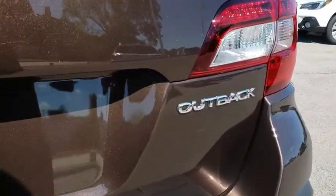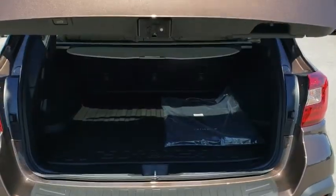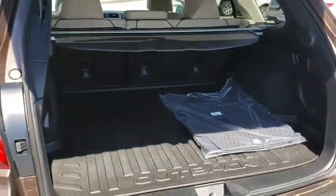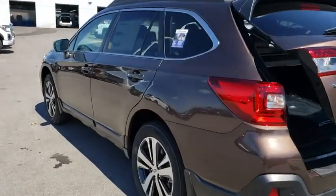Power passenger seat, stability control, lane departure warning, Bluetooth, leather-wrapped steering wheel, adjustable steering wheel, power steering, aluminum wheels, keyless start, cruise control, floor mats, auto-dimming rear-view mirror.